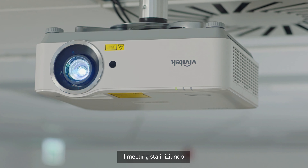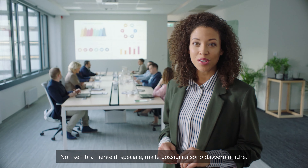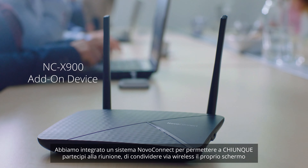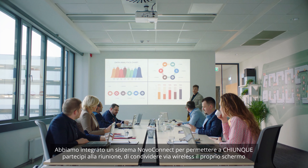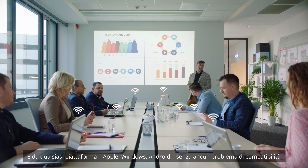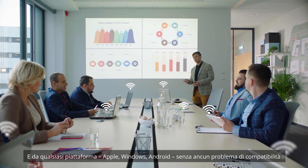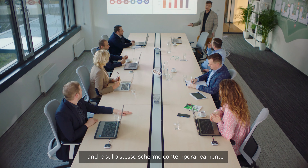Their meeting is starting now. Nothing seems out of the ordinary, yet the possibilities are truly unique. In here, we've hidden a Novo Connect system to allow anyone in the meeting to wirelessly share their device — a laptop, tablet, iPad, smartphone, anything — and from any platform: Apple, Windows, Android. It all just works together, even on the same screen at the same time.